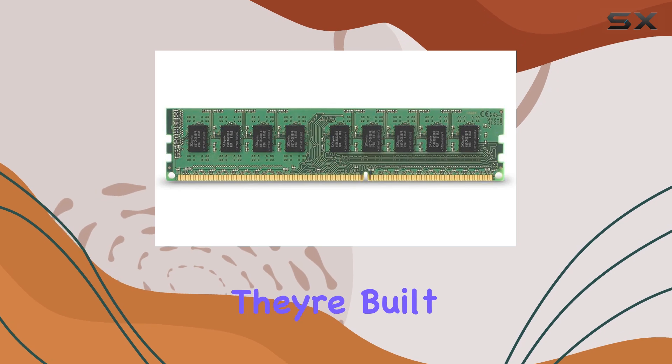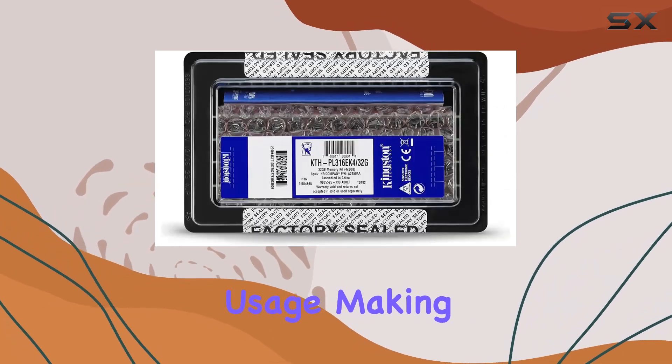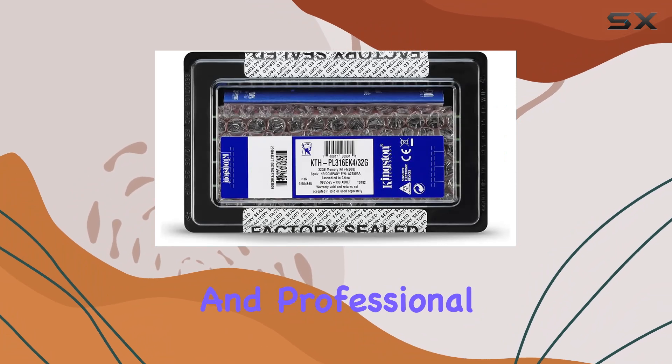In terms of build quality, these ECC DIMM modules are solidly constructed to meet rigorous industry standards. They're built to last and withstand the demands of heavy usage, making them ideal for both personal and professional environments.